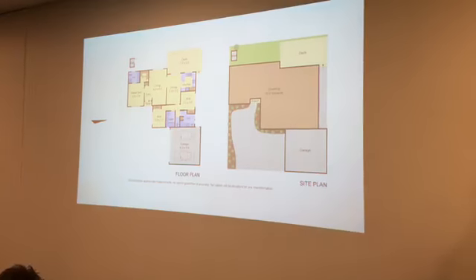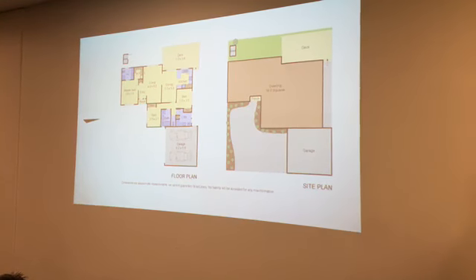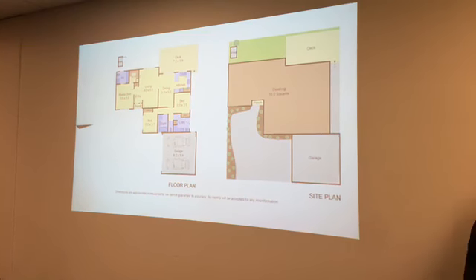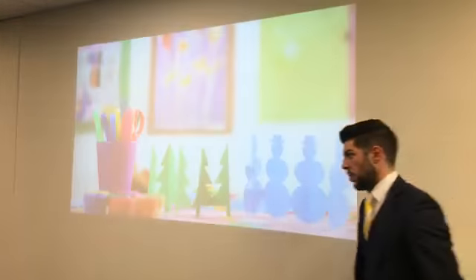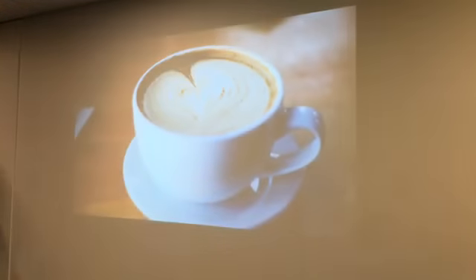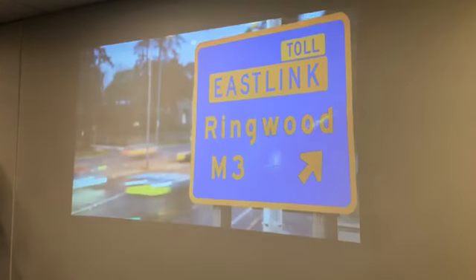Premier appointments include ducted heating, split system air conditioning, alarm, garden shed plus a double garage, situated in a quiet yet convenient location, close to Park Ridge Primary, Rowville Secondary, Rowville Lake Shopping Centre, parkland, buses, plus the Monash and Eastlink Freeways.